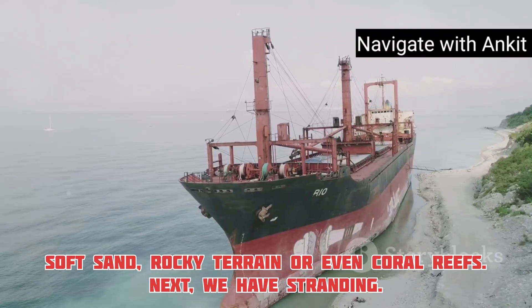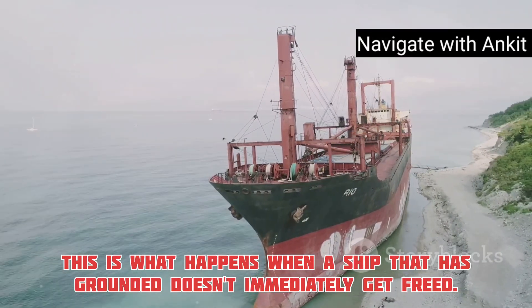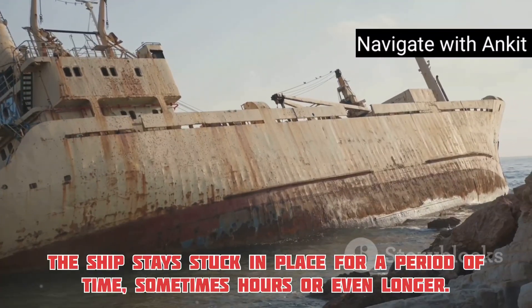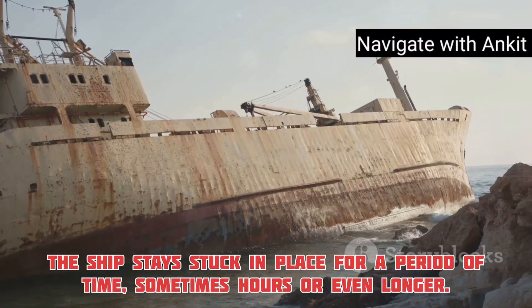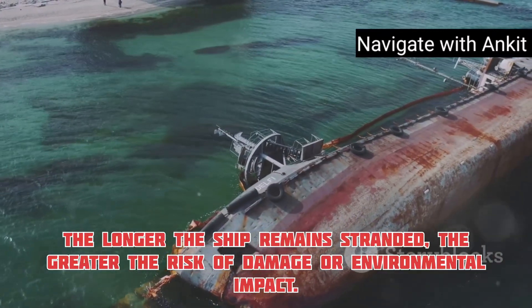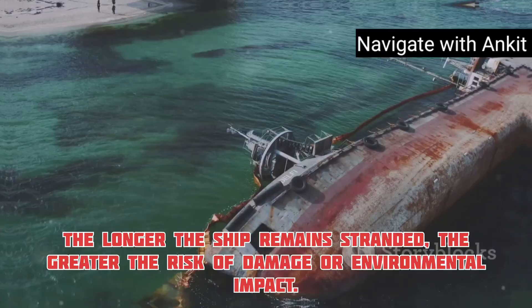Next, we have stranding. This is what happens when a ship that has grounded doesn't immediately get freed. The ship stays stuck in place for a period of time, sometimes hours or even longer. The longer the ship remains stranded, the greater the risk of damage or environmental impact.